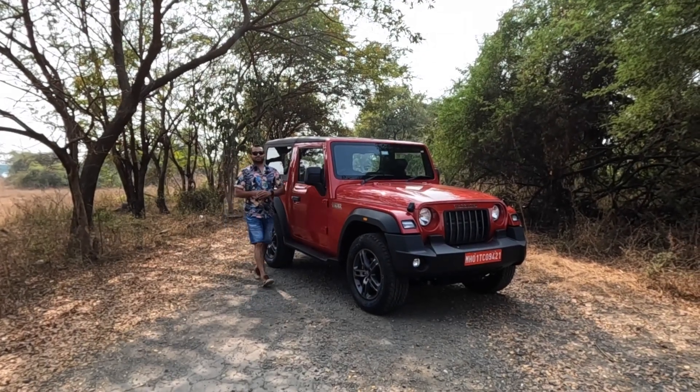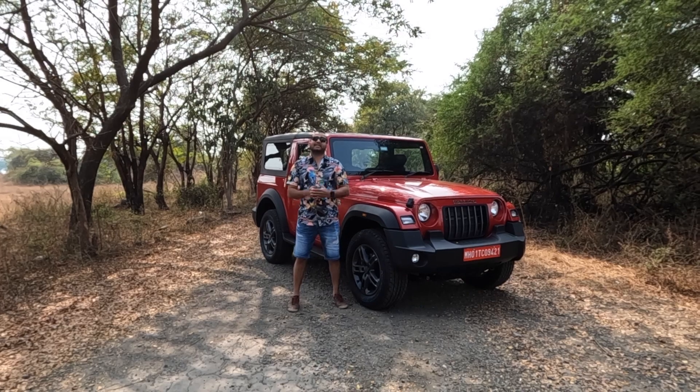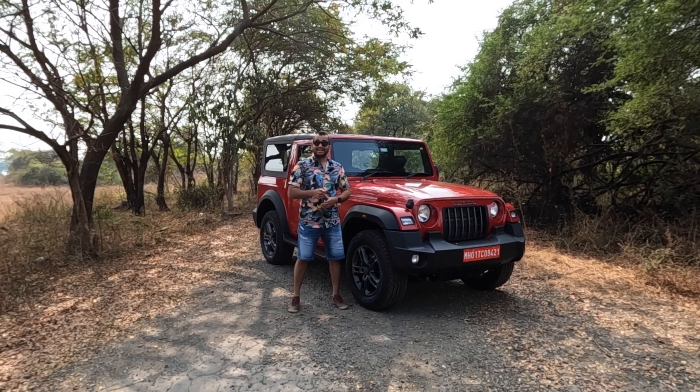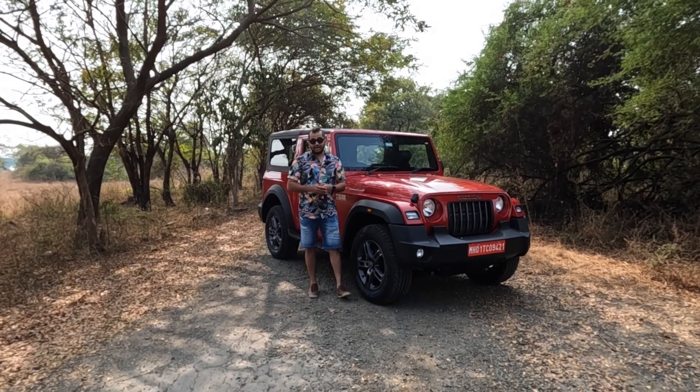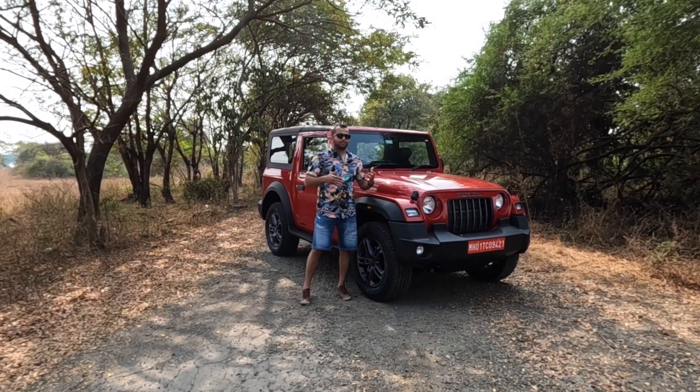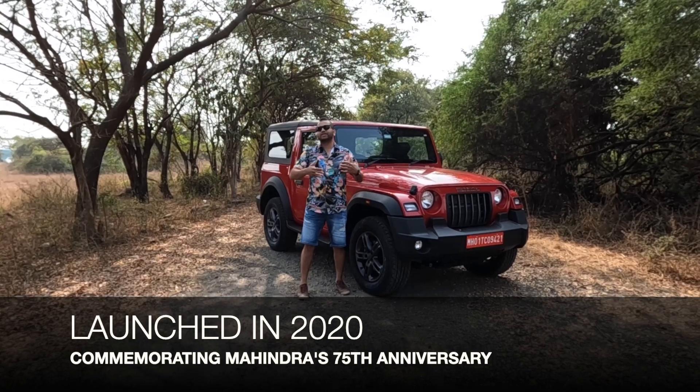Hello everyone and welcome to Shifting Gears. In today's video, you can see Mahindra's Thar SUV. This is the 2023 Mahindra Thar. Now, you will ask this question: what is so new in this Thar? Because this has been on sale for more than a year now.